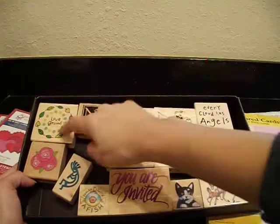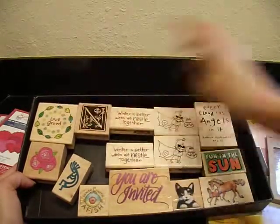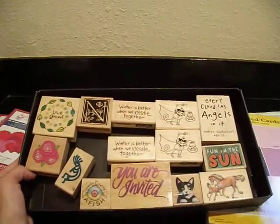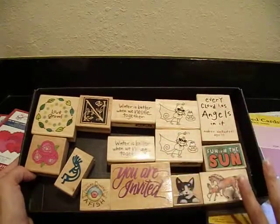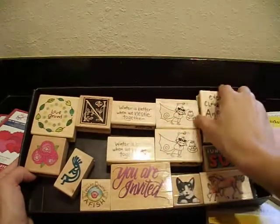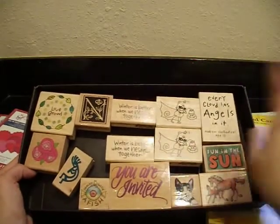I can do the whole thing — there are 14 stamps plus an alpha set. I can do this whole stamp set for like $8 if anyone's interested. These are all brand new; I have never used any of these stamps. It's just an assortment — I've got a couple of Halloween ones and a couple of sentiment ones.